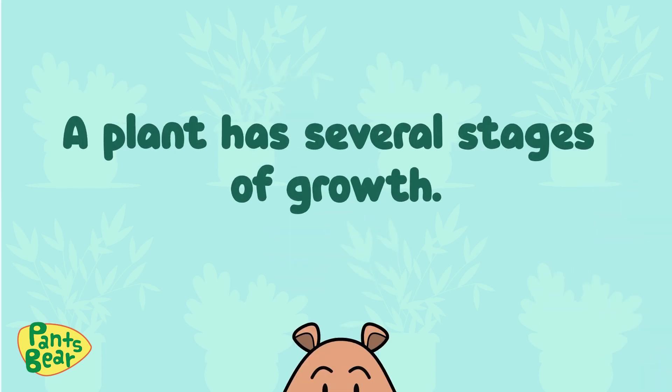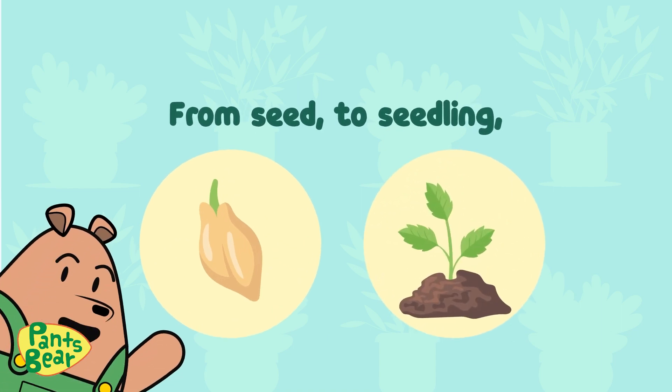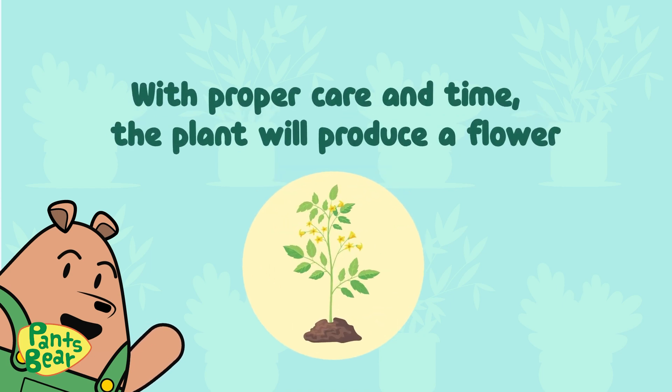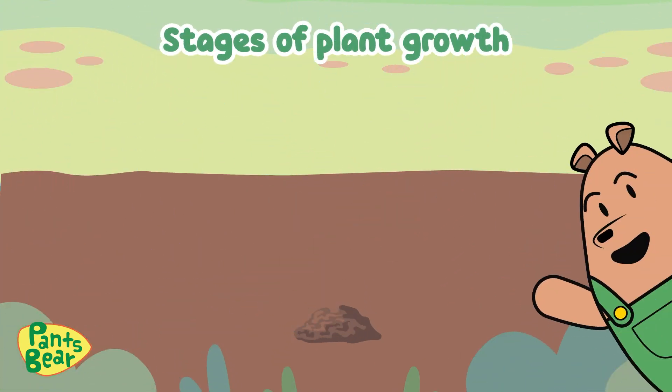A plant has several stages of growth. From seed to seedling, then we'll have a young plant. With proper care and time, the plant will produce a flower and later on produce fruits. These are the stages of plant growth.